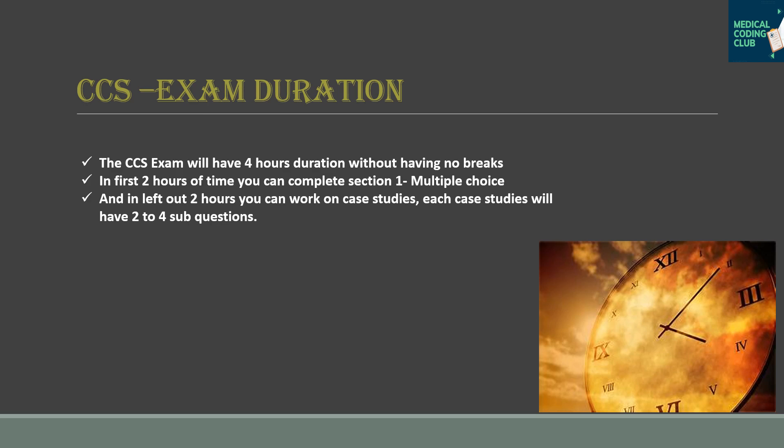The CCS exam duration is four hours with no scheduled break — meaning if you take a break, the timer will not stop. In the first two hours you can complete the multiple choice section, and in the remaining two hours you work on the case studies.